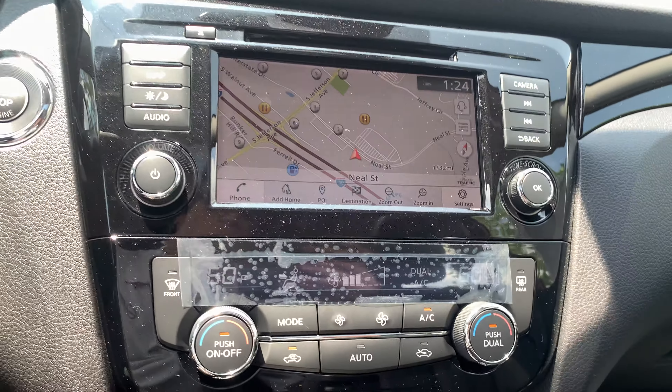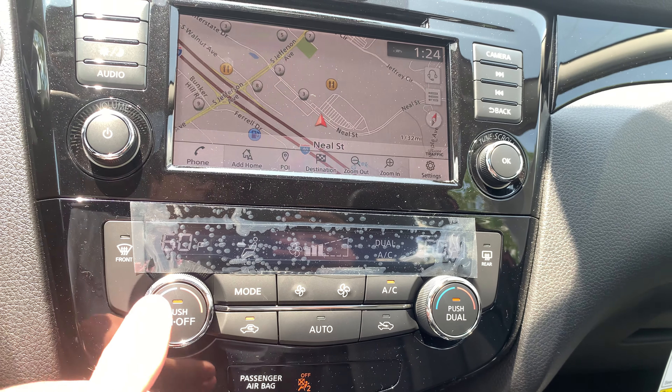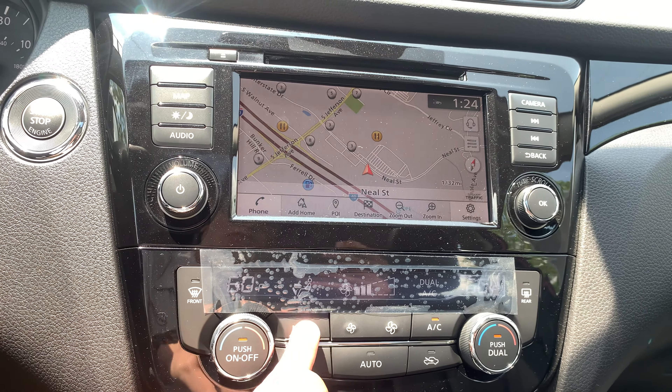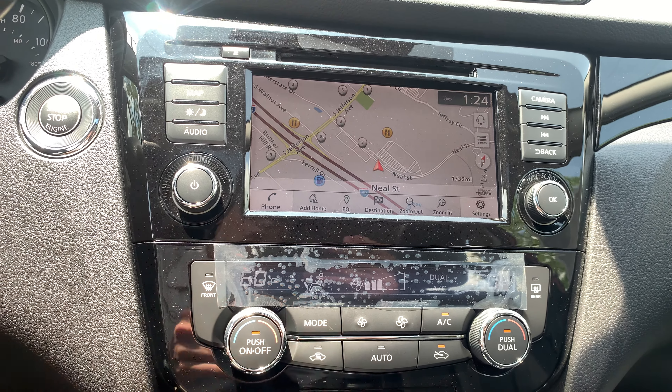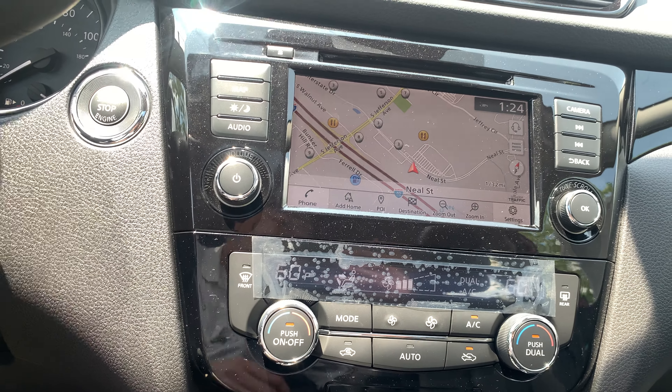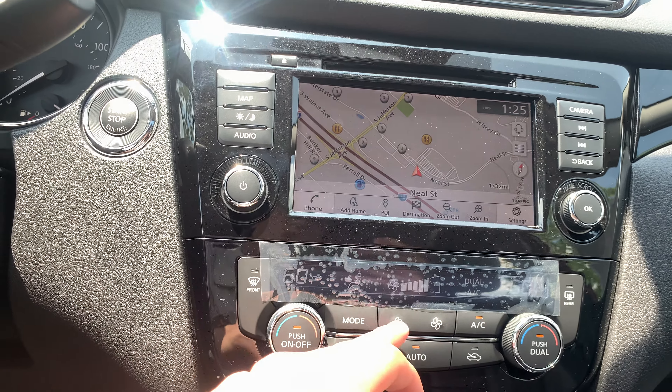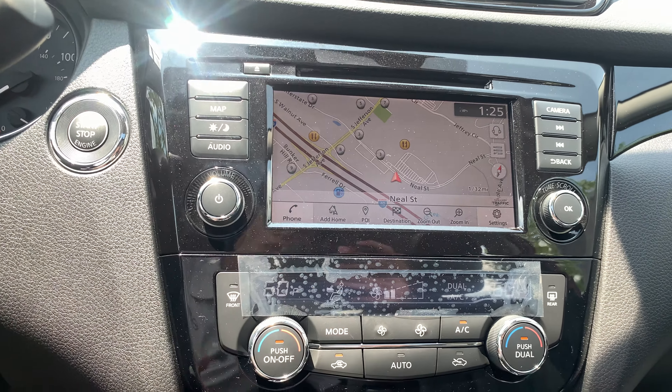We've got a great climate control system right down here. It's going to be a dual-zone climate, meaning a marriage-saver temperature control. It's very easy to toggle through all your different modes with that little mode button. We've also got an automatic climate control system, meaning you set your temperature, the vehicle controls the fan speed, and does the rest of the work for you.